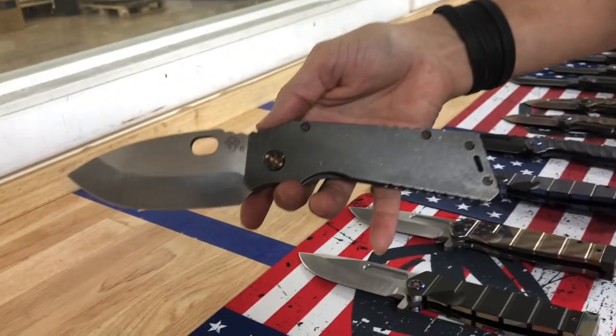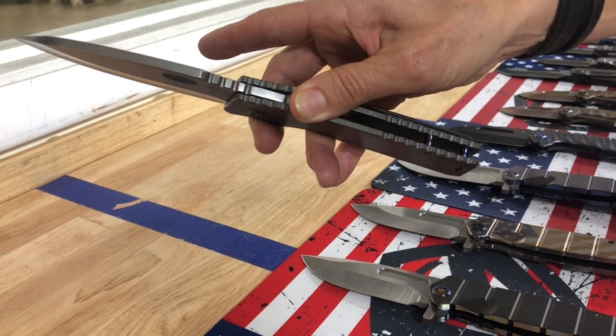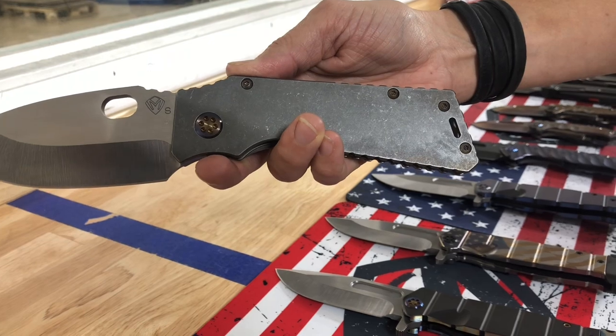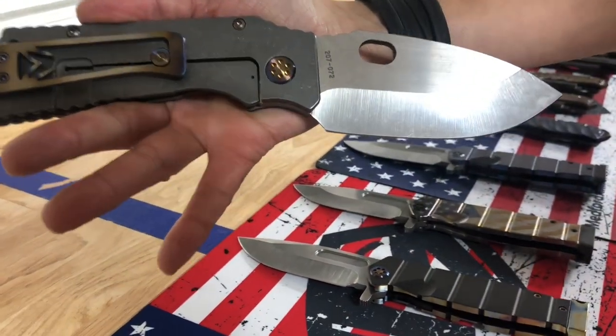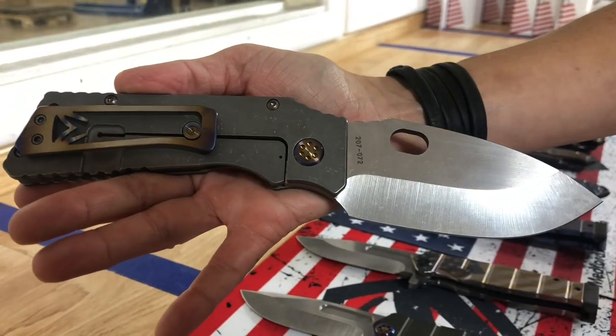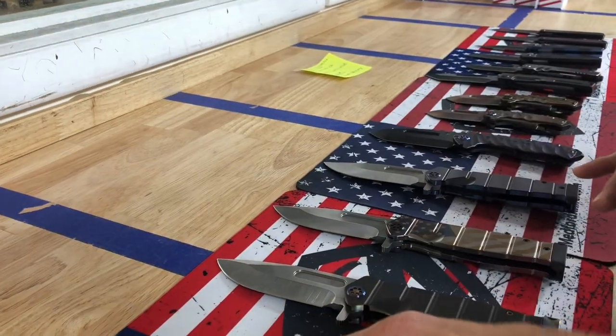We have a TFF1. This sports the slim blade — 0.190 inch blade, 0.125 on the handles, flamed hardware, and flamed clip. That's a TFF1. At first look you would think it was a Fat Daddy because it does have the full, cool clip. The flaming on that is very pretty — I love that little detail where the M cutout is.